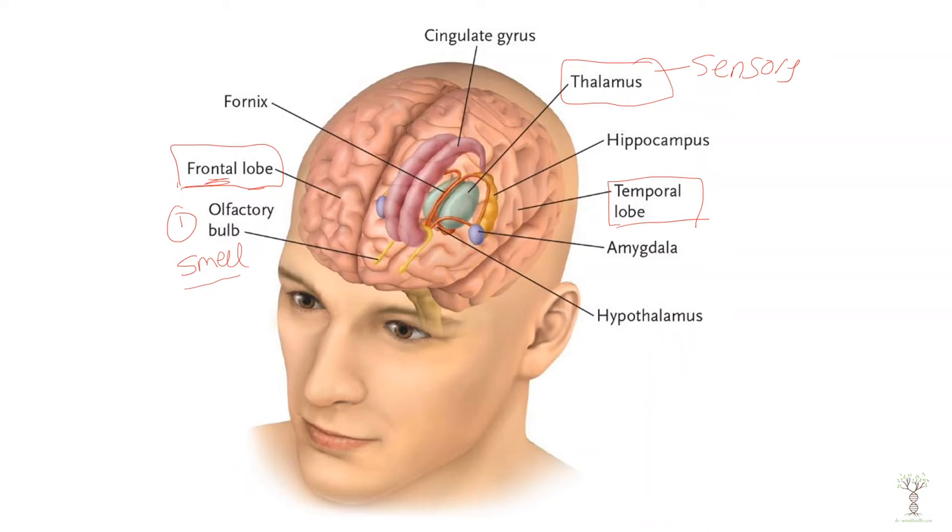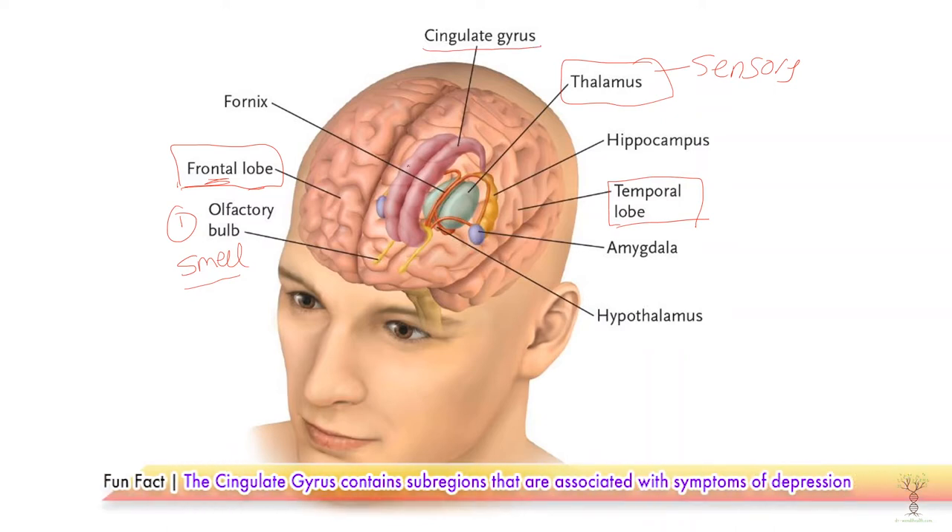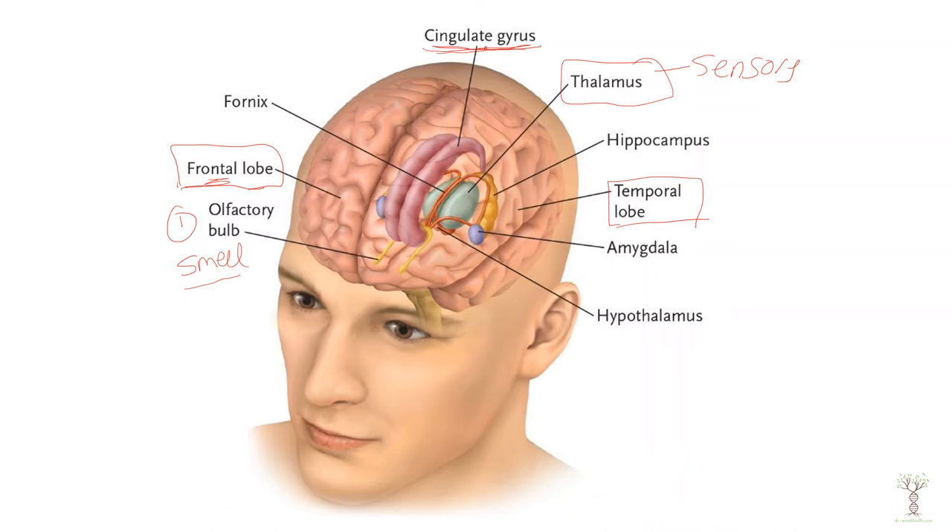The thalamus plays a role in interpreting sensory information and sending it to other parts of the brain to be interpreted. Then we have our cingulate gyrus, which is located directly above the corpus callosum.